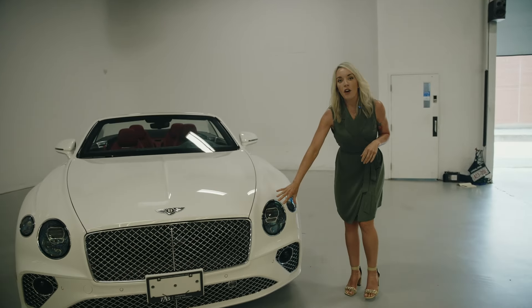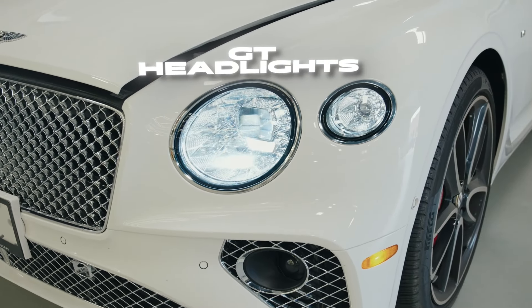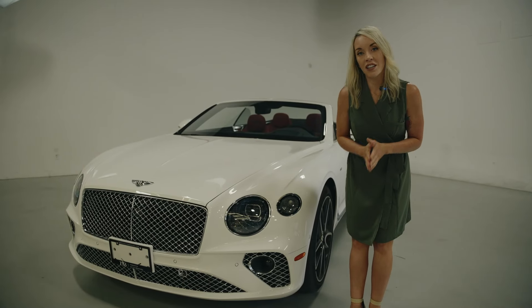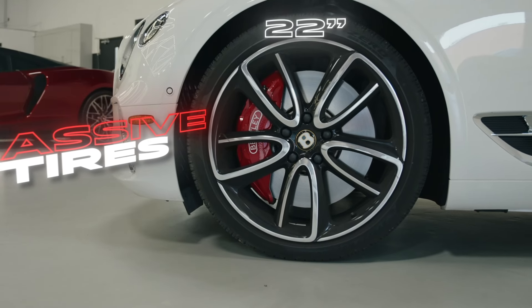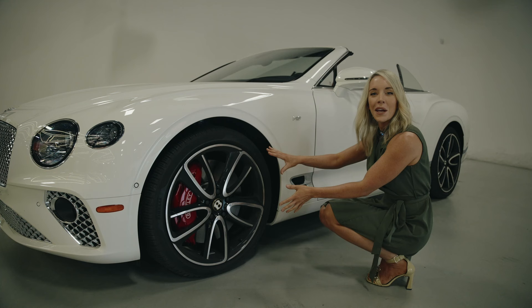Coming around the side we do have our GT headlights. One thing to know with Bentley is if you're in a GT, the larger headlight is going to be on the interior and the smaller one on the exterior. We have these massive 22-inch tires, and they have a nice piano black finish.